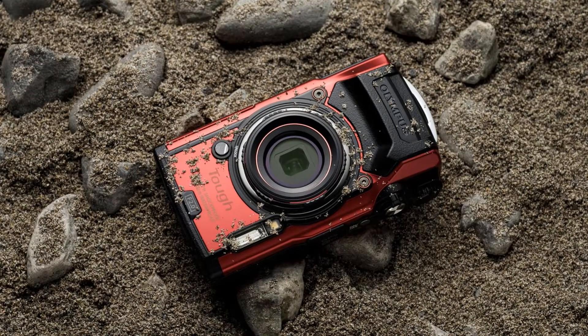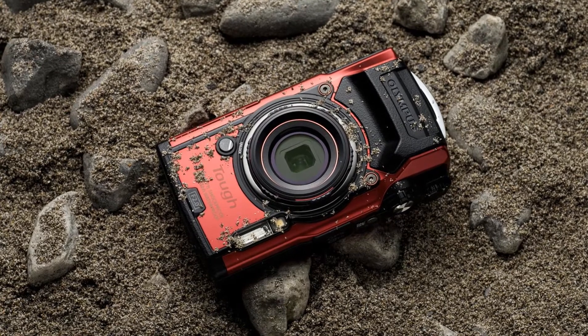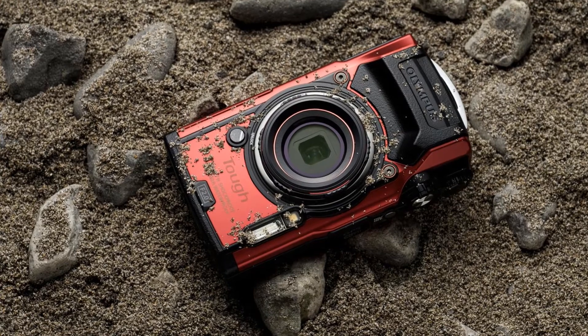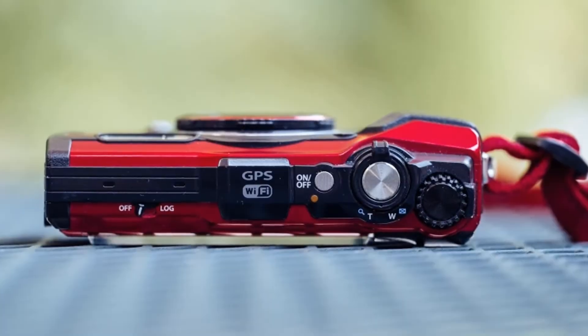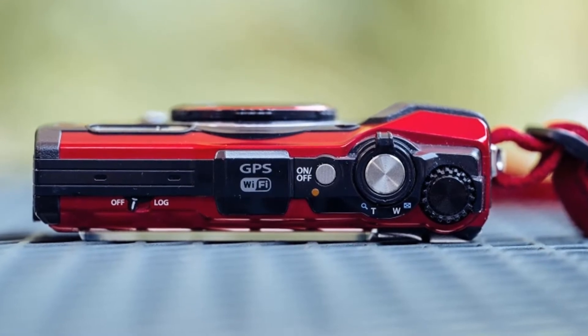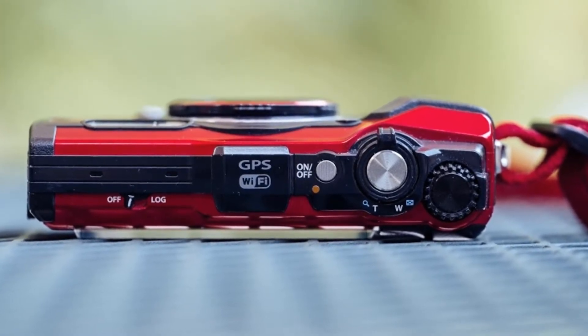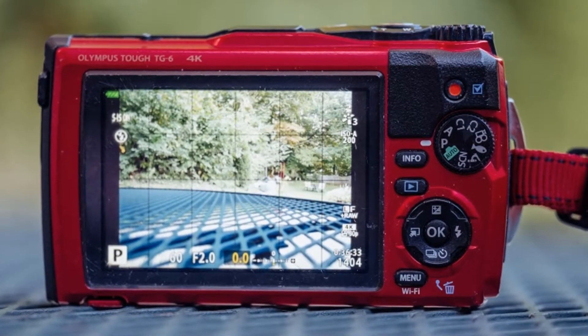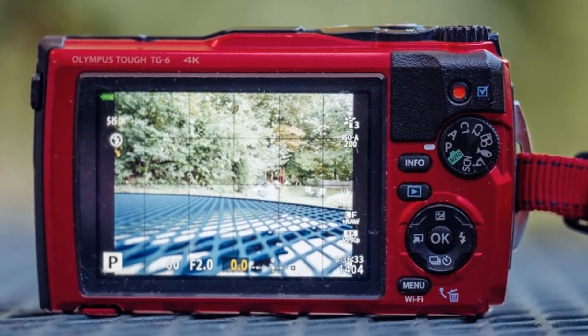Many pocket cameras offer huge zoom ranges, but waterproof cameras have to keep lenses entirely inside the body. The TG-6 uses the same 25 to 100mm zoom as previous entries in the series. It opens up to f/2 at the widest angle — a plus for snapping shots in dim light — but does drop in brightness to f/4.9 when zoomed all the way in.